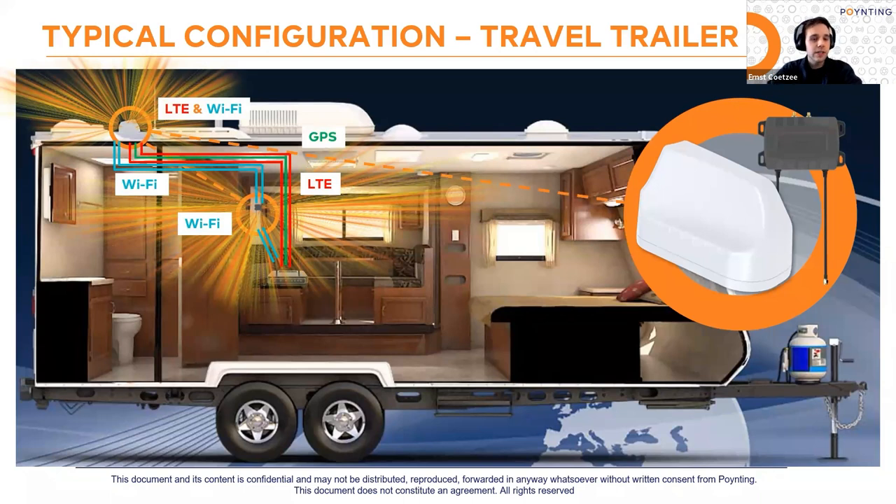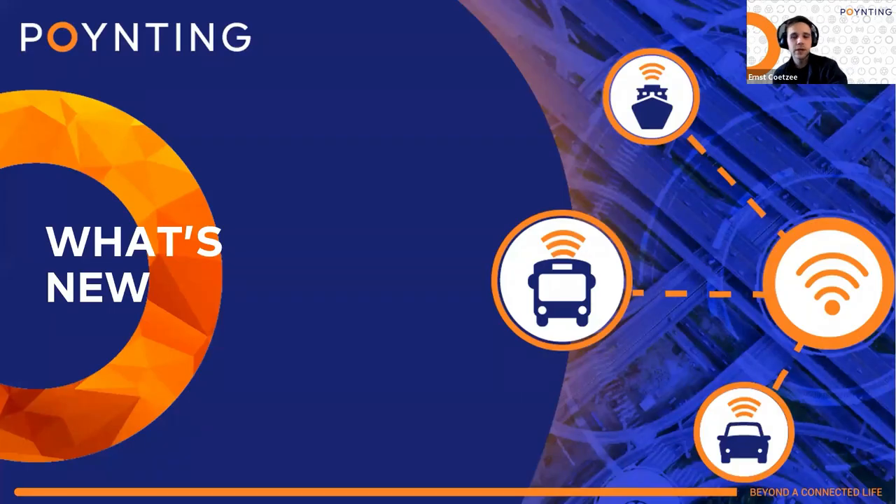A key use case for the UDAS: take the Airstream travel trailer — you connect your LTE antenna to your MIMO3, but because the body is made of aluminium it acts as a Faraday cage, so everything radiates outside but nothing radiates inside. By connecting your UDAS inline, you can get Wi-Fi coverage inside the vehicle as well as outside. The UDAS can also be used for many other applications including mining and transportation — it's quite a unique product we've added to our mobility range.